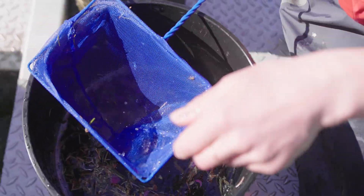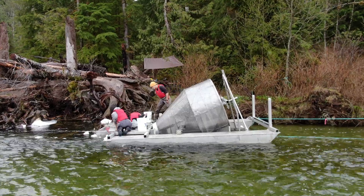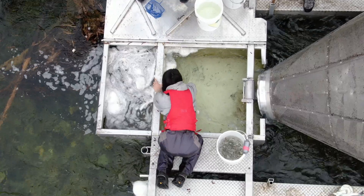Every spring, juvenile fish will be swimming out from the rivers, and most of them make their way downstream at night. The purpose of a rotary screw trap is to enumerate all those fish and to get an idea of when they're going through and what species.